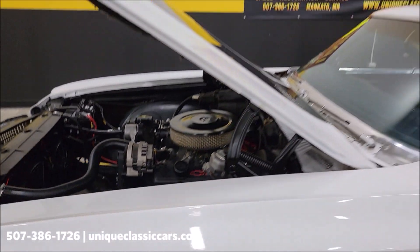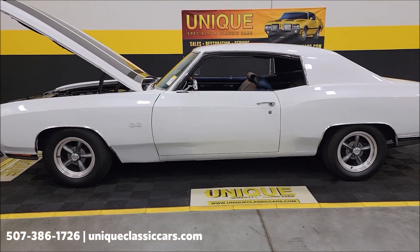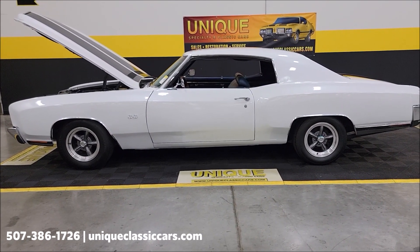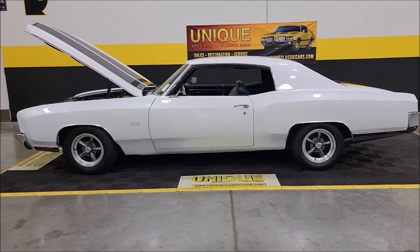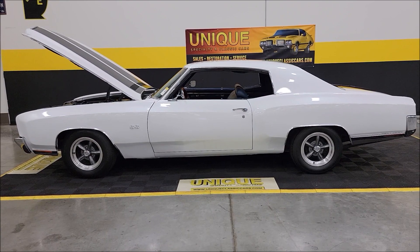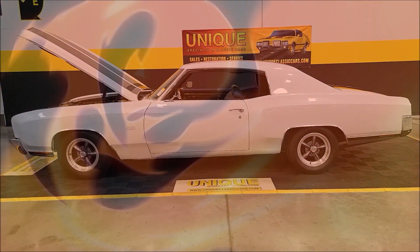1971 Chevrolet Monte Carlo — give us a call at 507-386-1726, or visit UniqueClassicCars.com; click the link down below in the description. Remember, we do consider trades, financing is available, and we can assist with transportation. This vehicle may also be eligible for an extended service contract — consult with your sales associate.